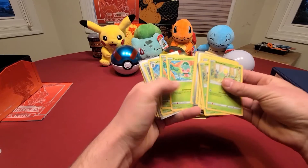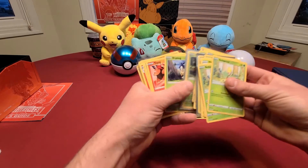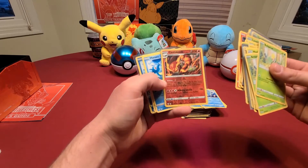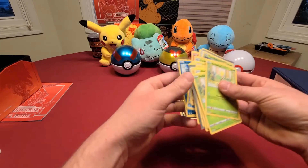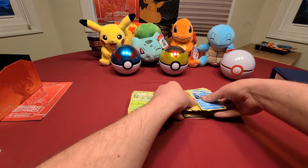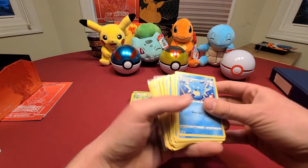Some rares and some holographics. There's actually one really big holographic full art that I'd like to show you all, and I'll show that last.